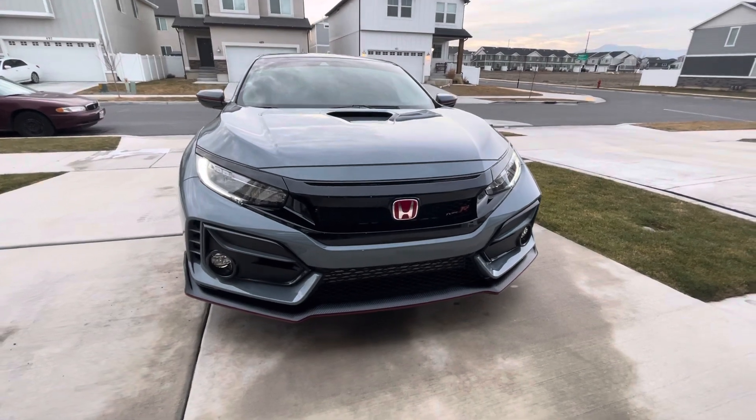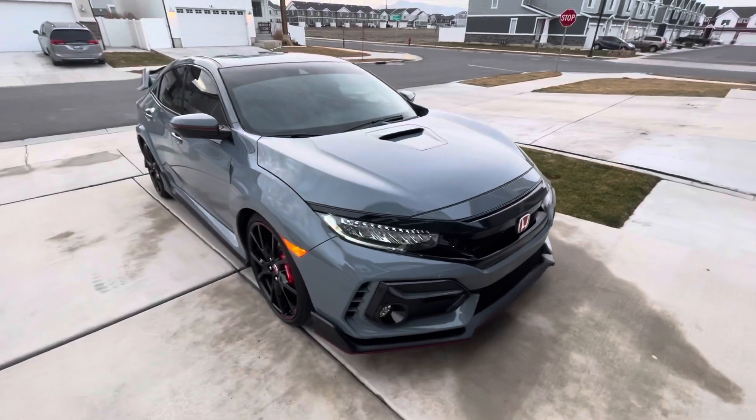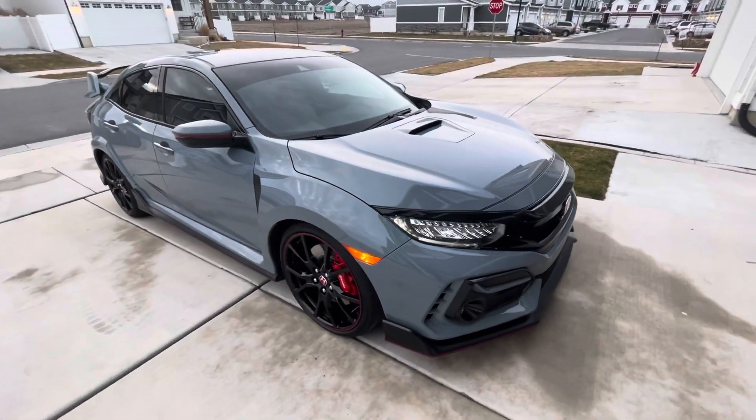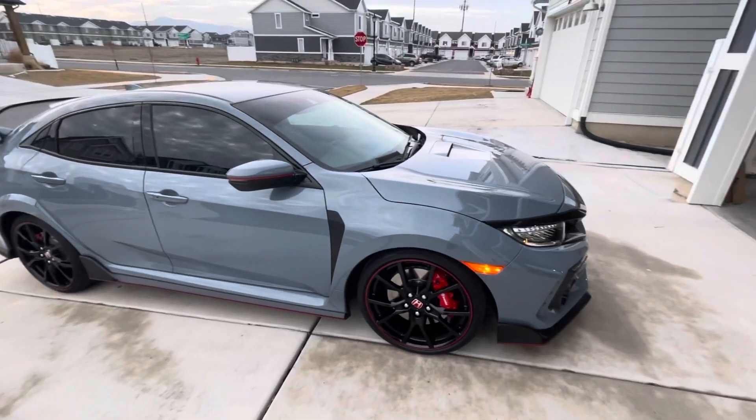306 horsepower and 295 foot-pounds of torque is no joke. It is such a beautiful, fun car to drive and own.